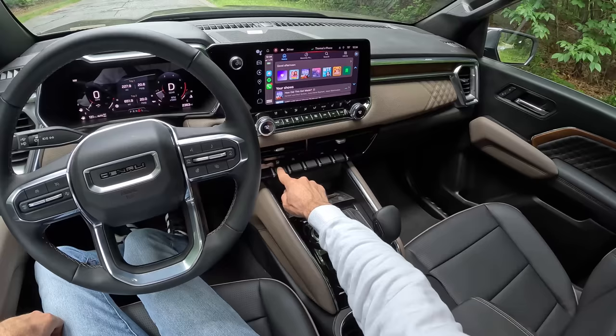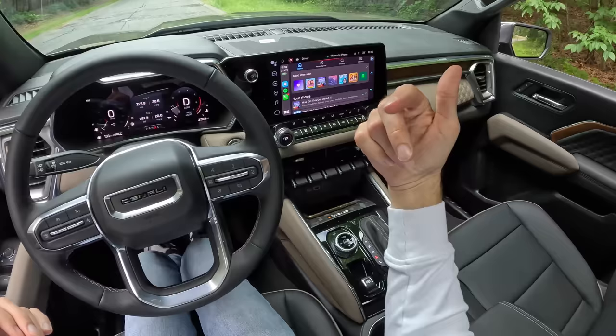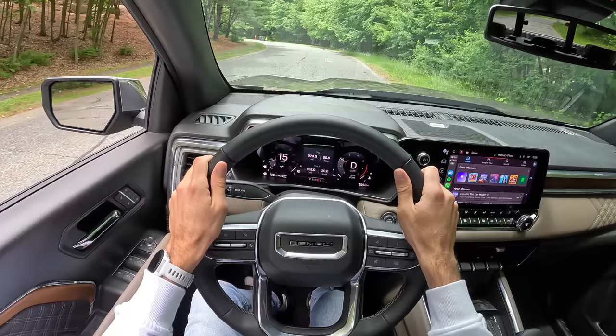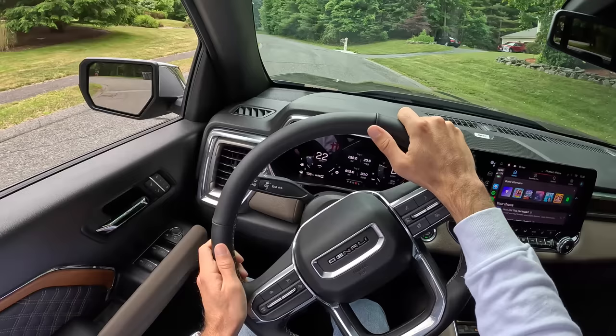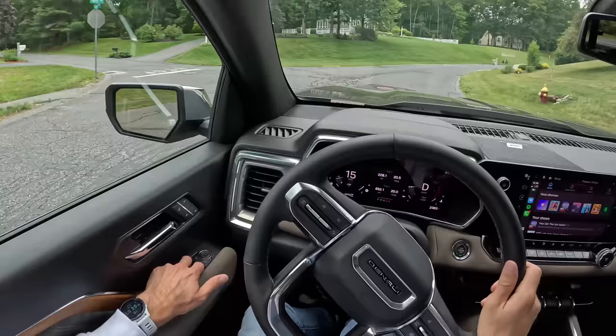I want to show you the turbo whistle on this thing, so let's put the windows down. My favorite button in this truck is right here — all windows down at once. There's only a down functionality, which I assume is to protect your kids' fingers or your dog if you decided to throw them all up. Let's get under load here and listen to it. Hear that turbo whistle? That's pretty great — it definitely feels exciting. Maybe you're not getting a big V8 feel, and people miss their V6s, but you still get some character from the sound.